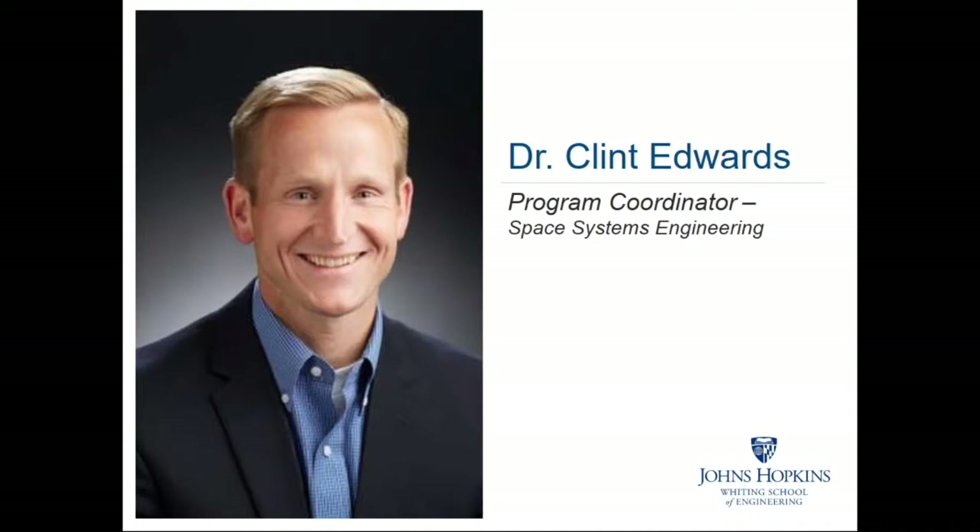Clint has had a long history with Johns Hopkins University that includes serving as a member of the senior professional staff at our Applied Physics Laboratory, where he worked as the assistant program manager for naval remote sensing algorithm development. He served as the vice chair for our online and part-time graduate programs in electrical and computer engineering and is formally the chair of our Space Systems Engineering graduate programs. Clint recently stepped down from his chair responsibilities to pursue a new position as branch head of military sensor systems for the Space Dynamics Laboratory.